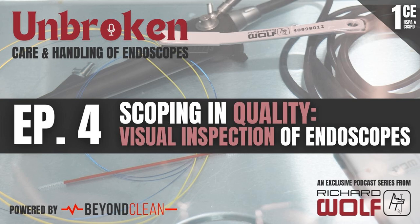All right, we're back in studio here, episode four, Scoping In Quality, and we got some names that you're going to recognize from previous episodes back in studio with us today. We got Poppy Gaskins, Nicholas Day, and Garrett Capel.